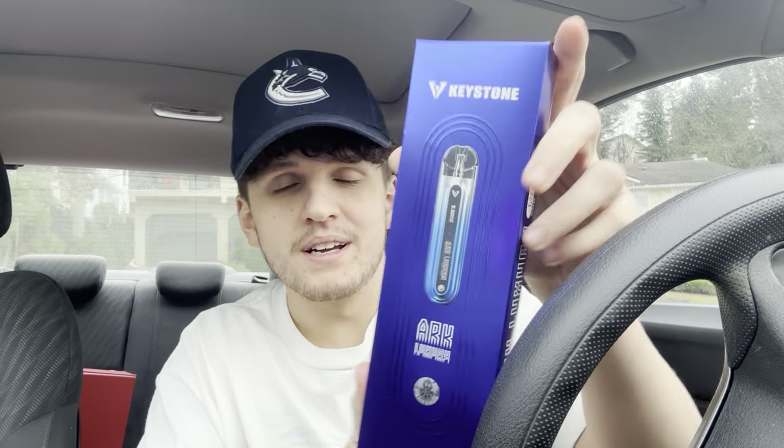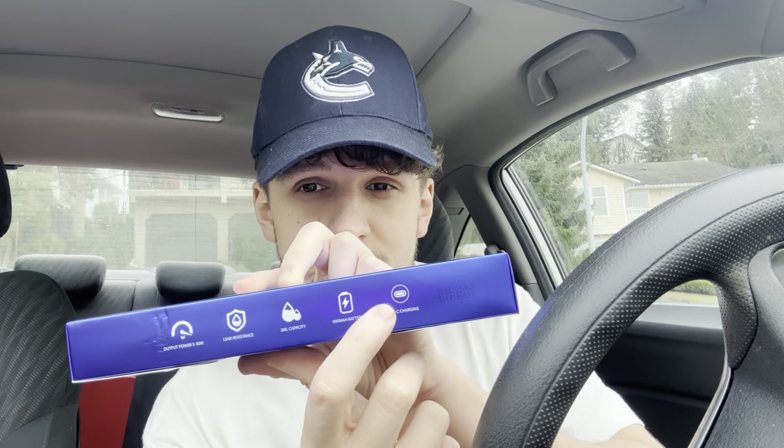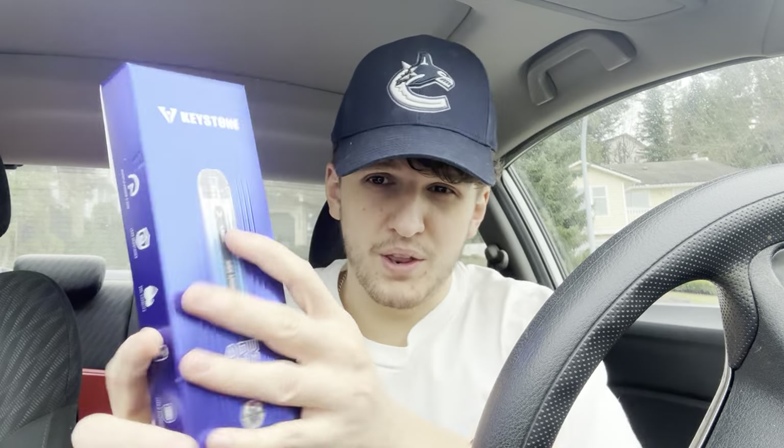The box itself is super gorgeous. It's got that nice blue color all around, it says 'Keystone Arc Luxury,' and it's got that big diamond design on it. On the side it gives you more information: output power of 5 to 30 watts, leak resistance, 2 milliliter capacity, 900 milliamp battery, and Type-C charging. It also says 'Pay Less, Joy More.' On the back it shows what you're getting in the package, the parameters, pod specifications, a warning, and where to find them on social media. It also has a stand feature, which is kind of cool.